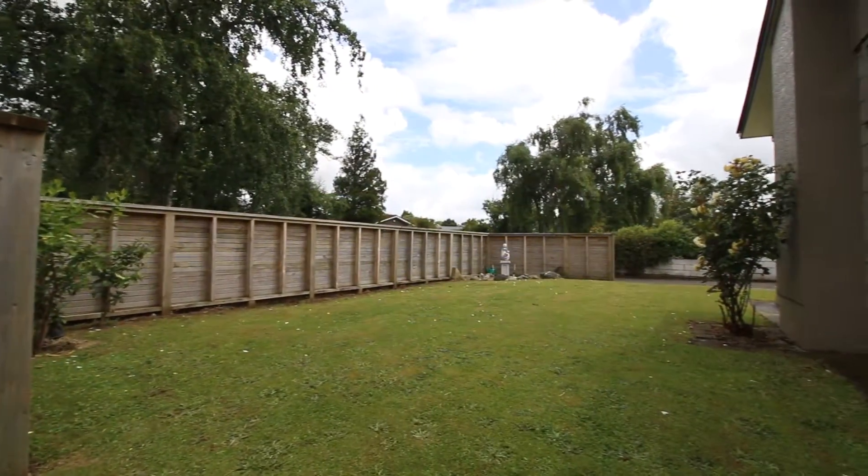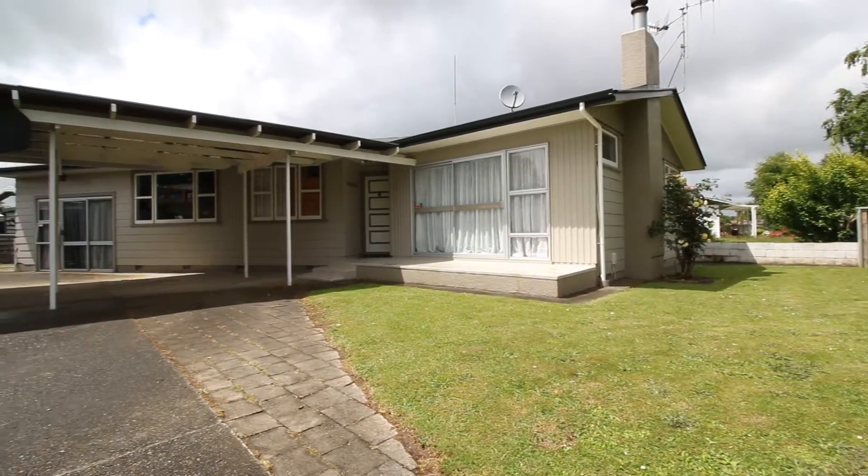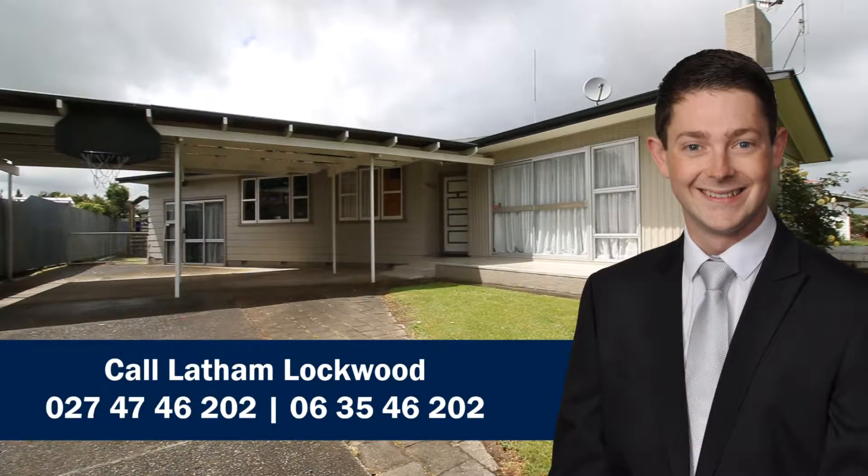Ruamahanga Crescent is a very popular area — it's close and zoned for Parkland School, and it's also got great river walks and the Palmerston North Golf Club nearby. Thanks for watching, we hope you enjoyed the tour.